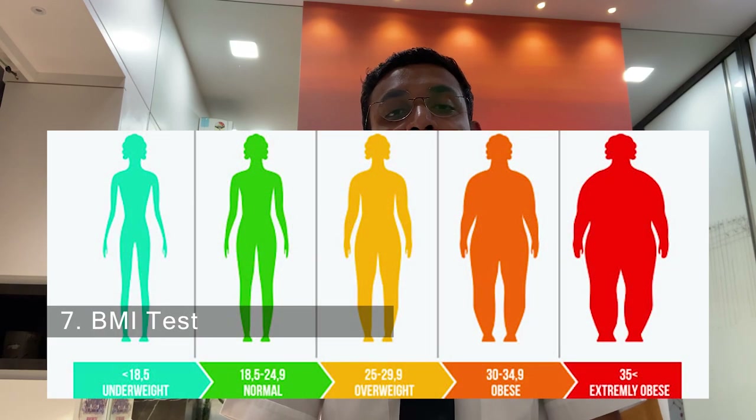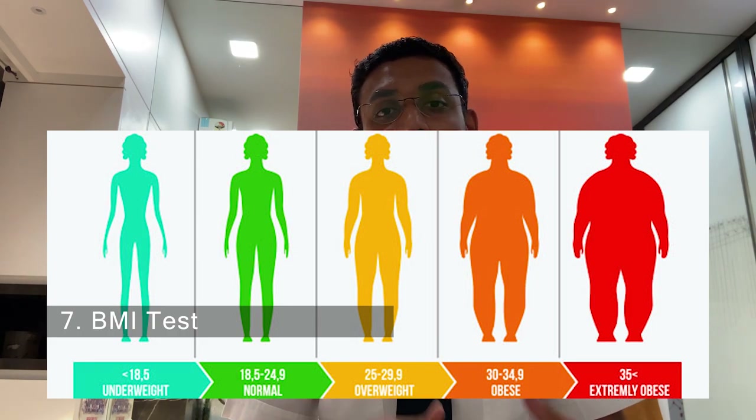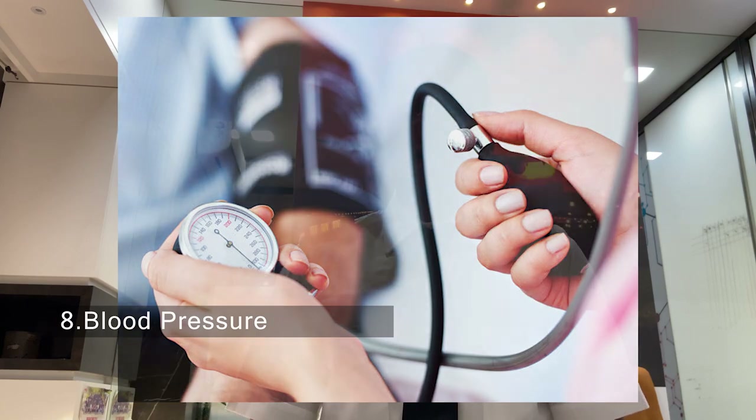The sixth test is an eye test and ENT test. One should have 6x6 eyesight to fly a plane — you can fly with specs on, but you should not have color blindness or night blindness. The seventh test is BMI, which is body mass index; your index should be between 18.5 to 24.5. If it's out of limit you might have to take additional tests. The next test is blood pressure, which should be below 140/90.